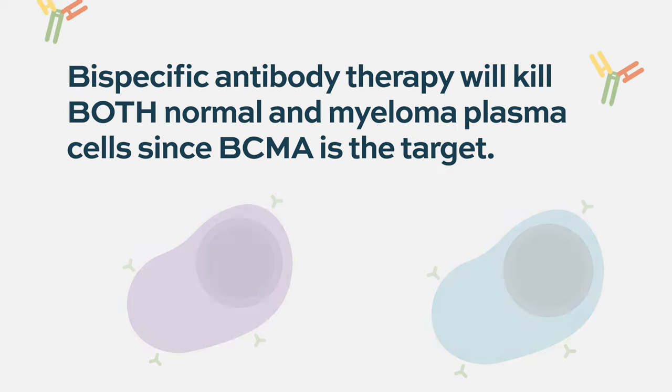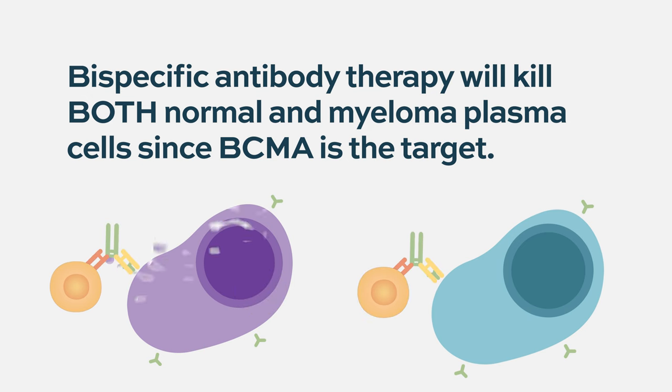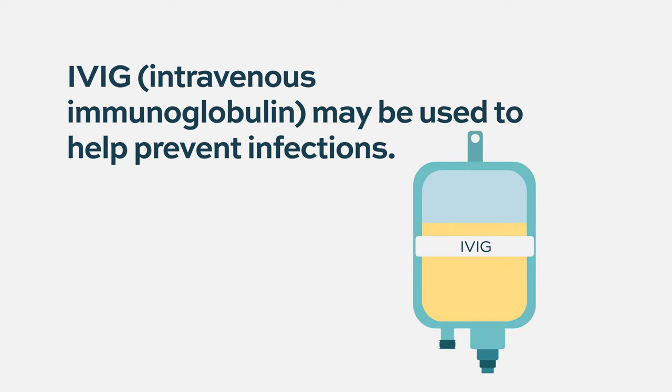What happens is that people on bispecifics will have very low levels of normal antibodies. You should be aware that that's a risk. Many people are offered intravenous gamma globulin as a substitute — a fill-in of normal antibodies given monthly.